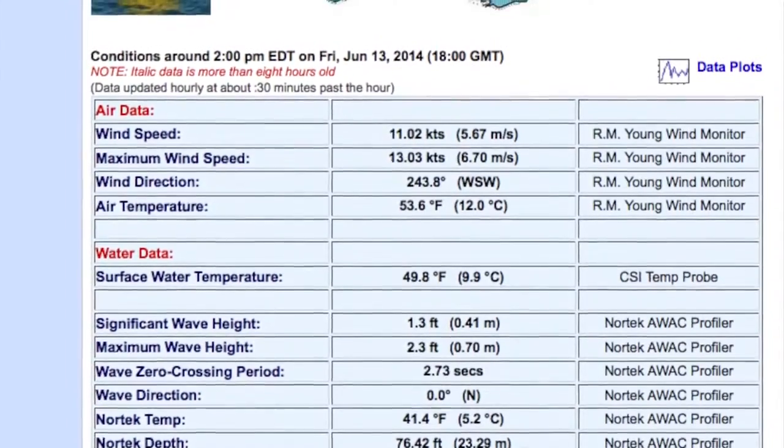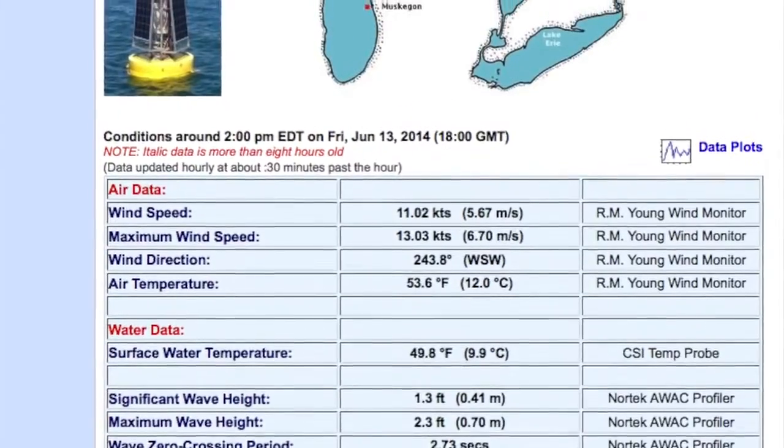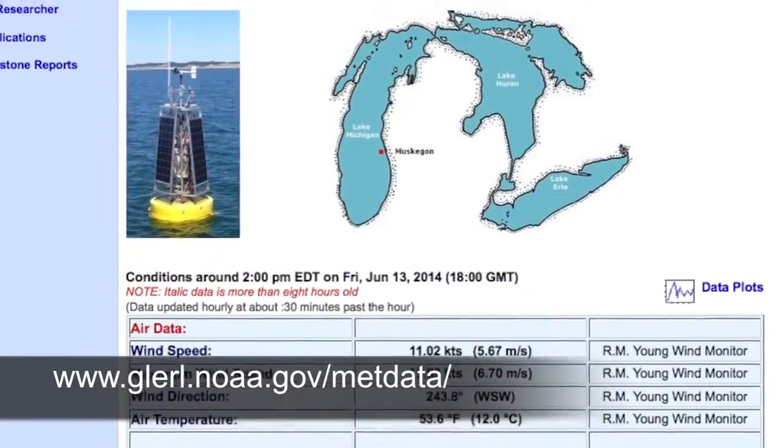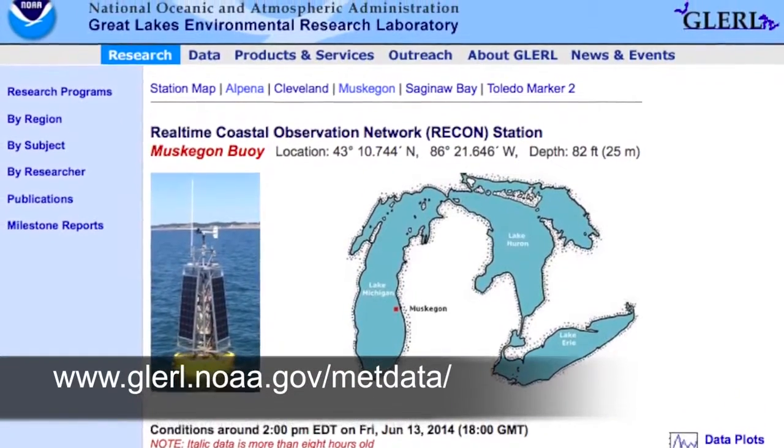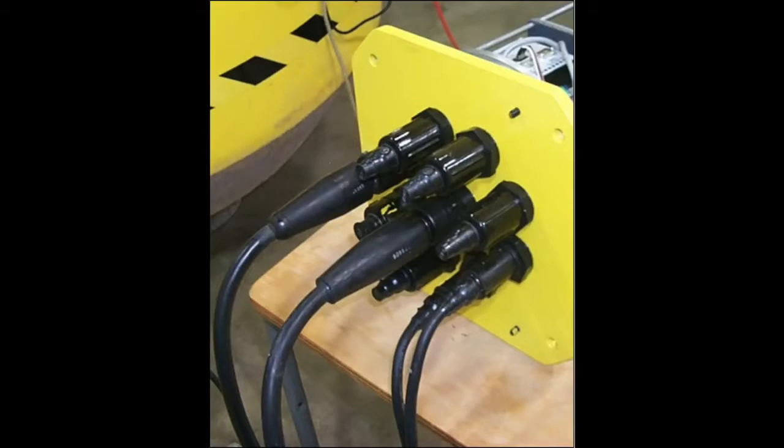The data for each buoy is accessible to researchers and the public on the GLERL website. The system is designed to allow controlled access to multi-institutional users through surface buoys and subsurface sensor guest ports located on an underwater hub.